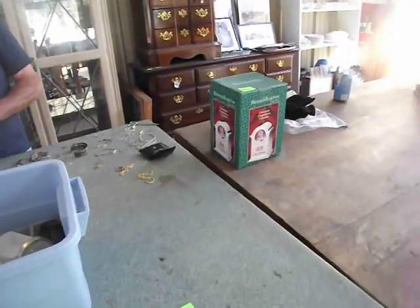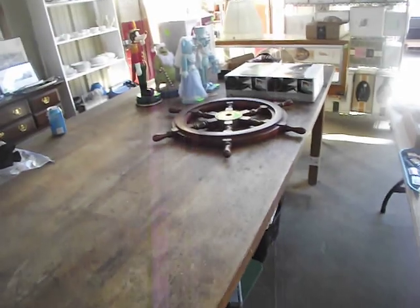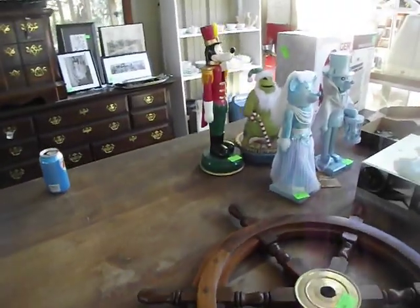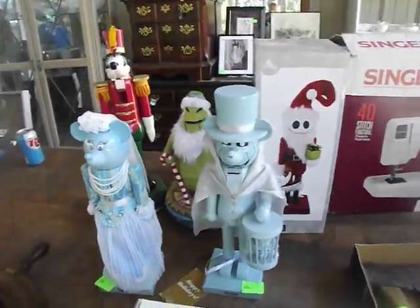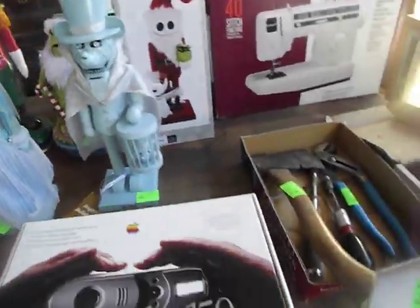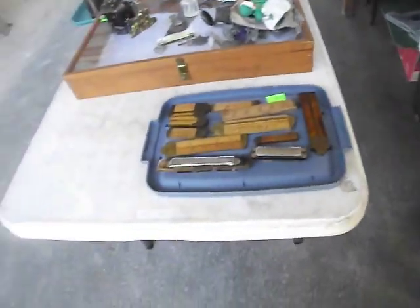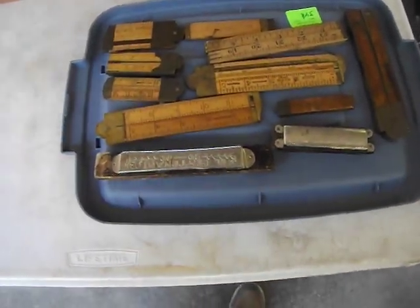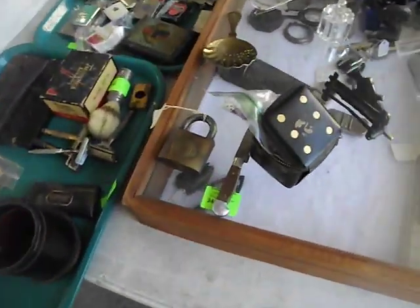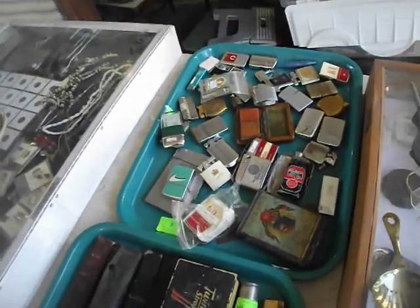Reed and Barton Christmas countdown calendar. You get the old ship's wheel — great to hang on the wall. A collection of Disney nutcrackers — not one, not two, we got five of them, including a Grinch nutcracker. A collection of tools. And coming around here to the front, a tray lot of vintage measuring sticks. All kinds of good collectibles in there. A whole tray lot of lighters — all kinds of good lighters.